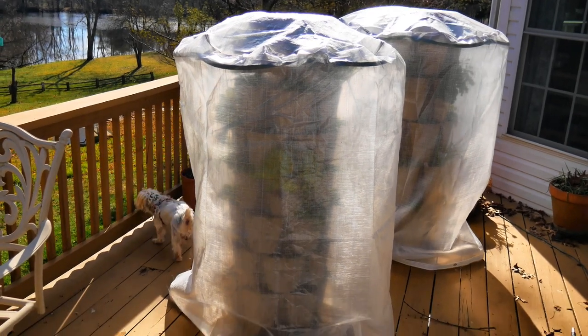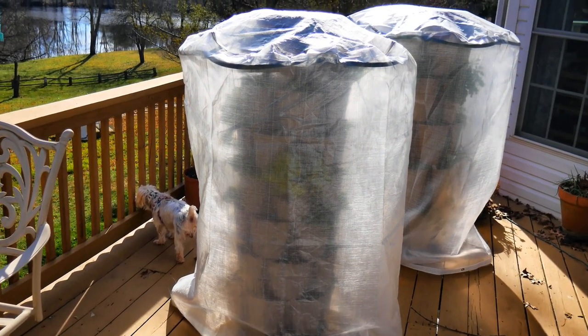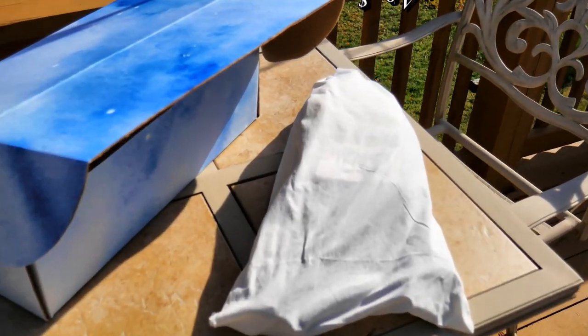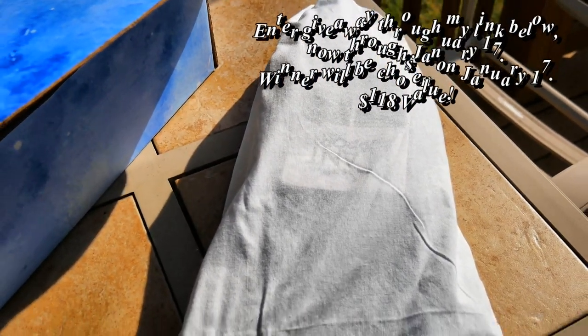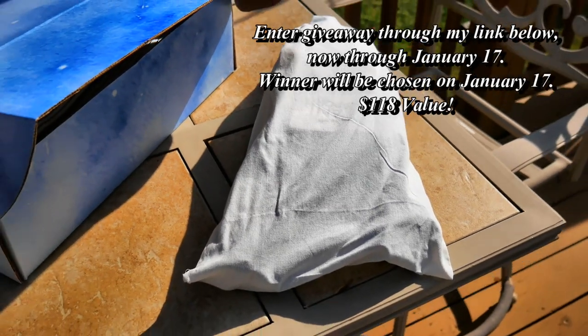I'll show you my Greenstock frost covers here in just a bit. Let me show you what the giveaway includes — that's three of these plant supports here, which come in their own storage bag so you can put them away when you're not using them.